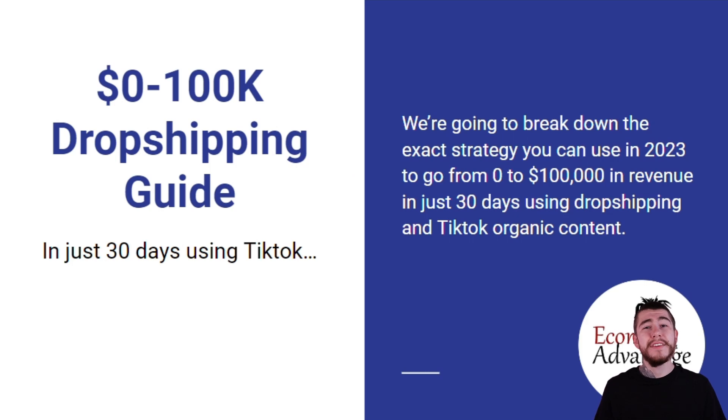All right, here it is — my 0 to 100k dropshipping guide in 30 days using TikTok. We're going to break down the exact strategy you can use in 2023 to go from 0 to $100,000 in revenue in just 30 days using dropshipping and TikTok organic content. So let's go ahead and get started.